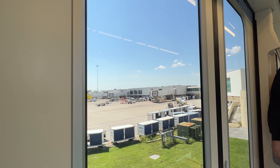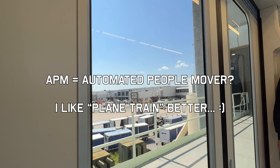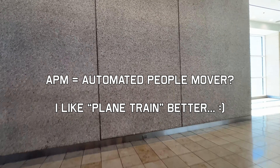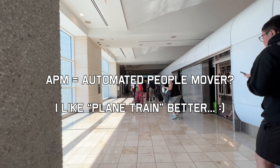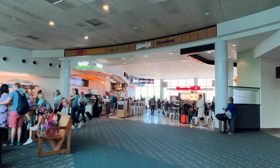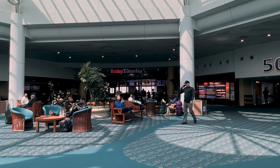Greetings friends and welcome to Tricity Traveling. I've just checked out of the Hyatt Regency in Orlando. Today I'm flying American Airlines in first class, which I'm super excited about. I'm flying all the way home through Dallas. So let's go drop my bag and head to the Admiral's Club here in Orlando.